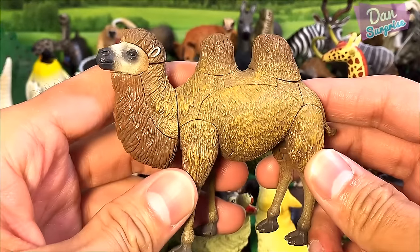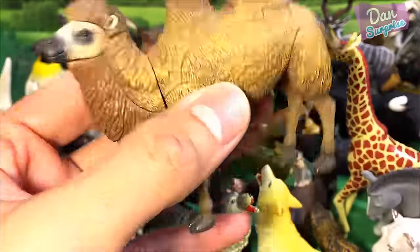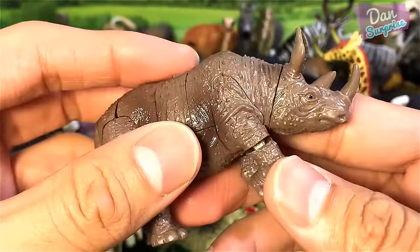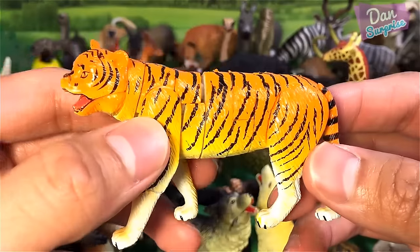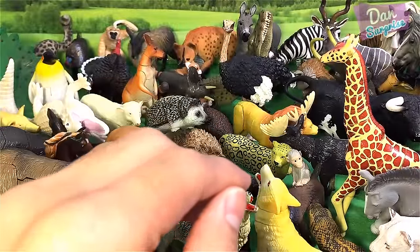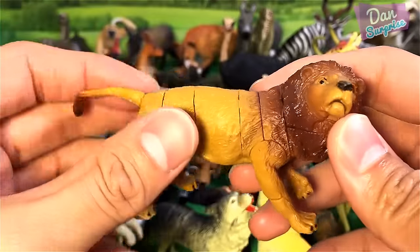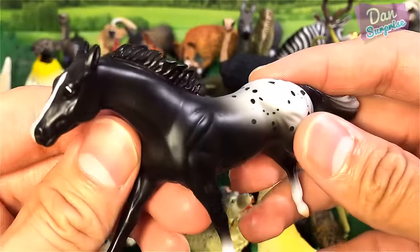Over here we have a Bactrian camel — this camel has two humps. Another rhinoceros. A tiger — probably a Bengal tiger. So which is your favorite animal? Let me know in the comments. A lion — we have lots of different lion toys in this video. And we have a beautiful horse from Breyer as well.